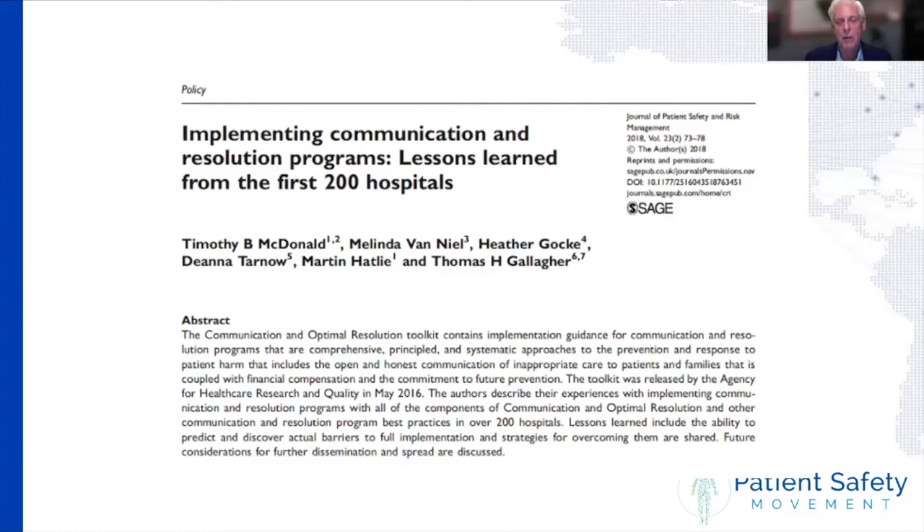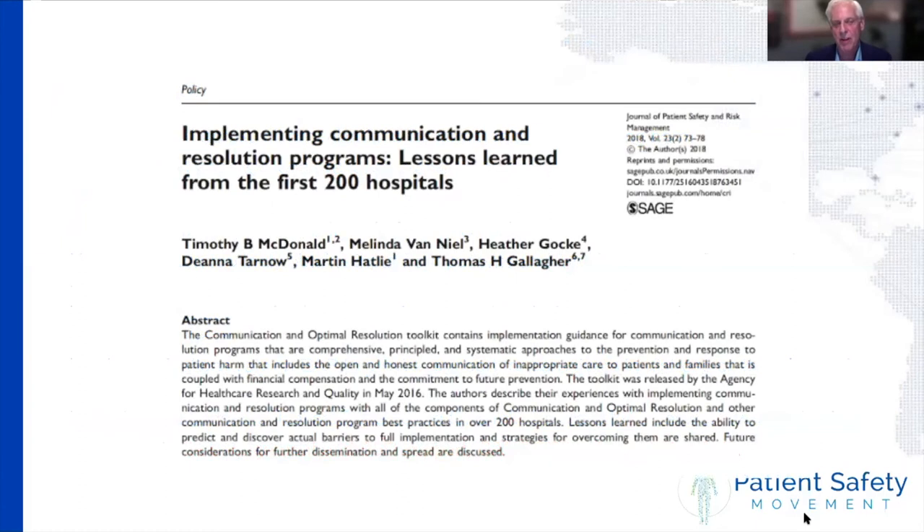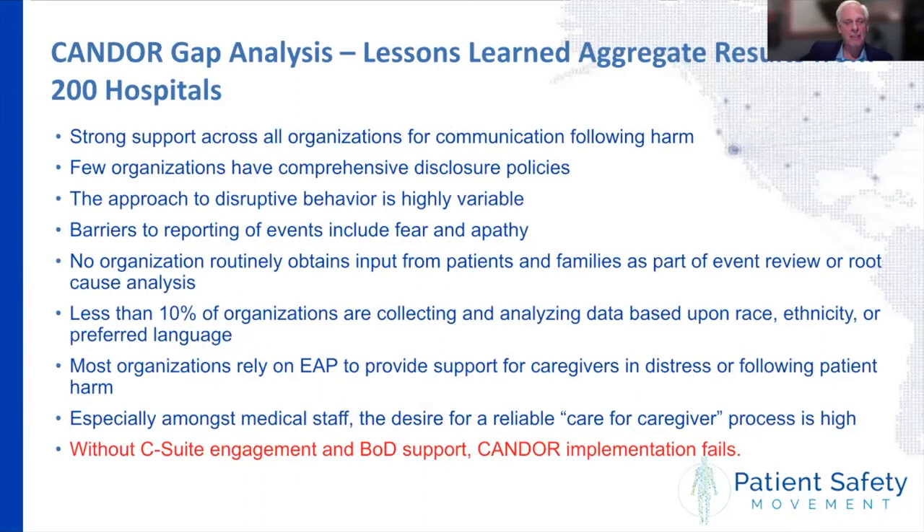Marty referenced an article he and Tim wrote with other colleagues on lessons learned from 200 hospitals, covering findings from those that Tim had worked with — now up to 500 hospitals. Key findings highlighted the importance of C-suite engagement and board of directors support. Organizations fail if they don't pay attention to that. Also critical: getting a sense of how much patient and family involvement is happening in the review of events and process improvement. Having liability carriers on board is another critical lesson learned.